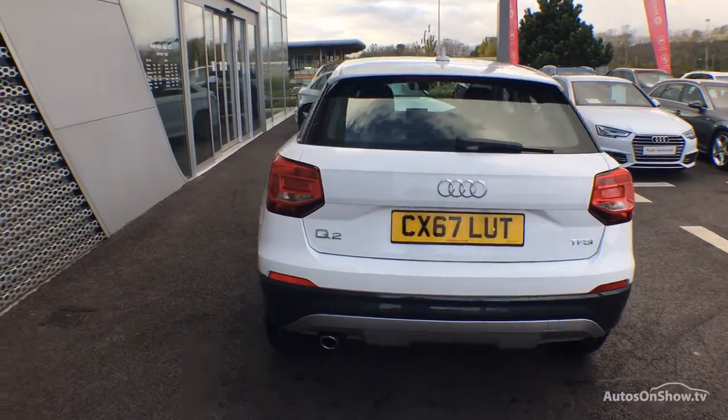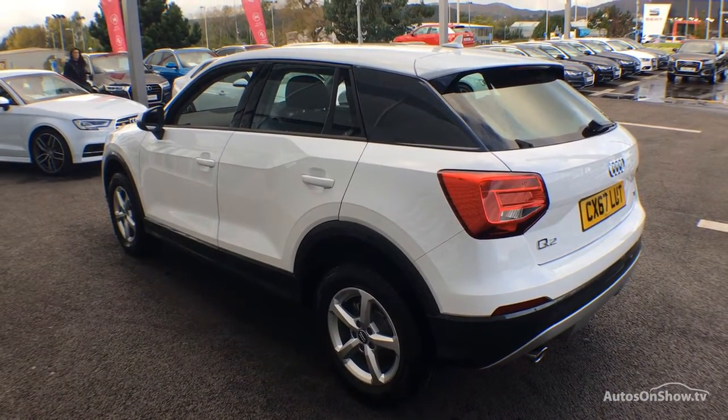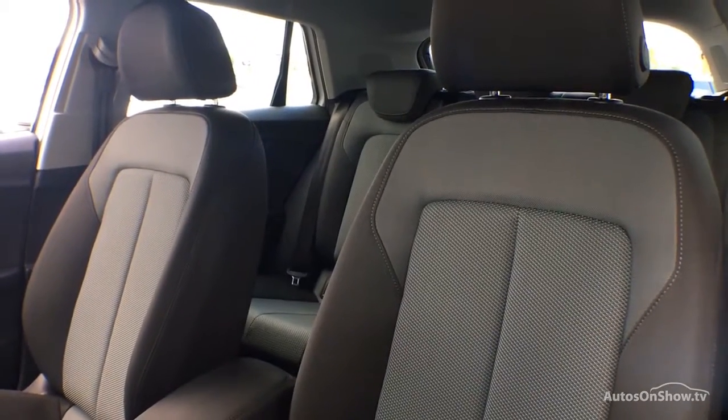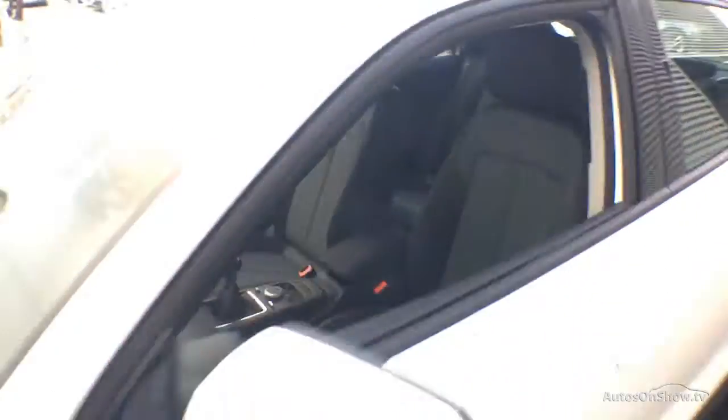Only when it has passed all of these will we move it on to conduct a thorough road test. Any dents, bumps, or scuffs are removed by technicians using state-of-the-art technology. A 12-month warranty including roadside assistance is also provided.